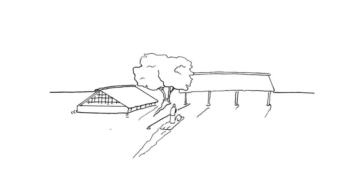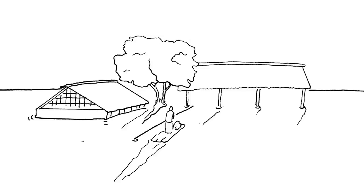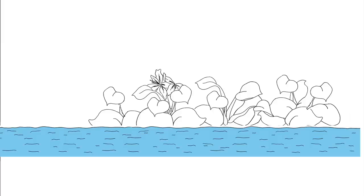In Bangladesh, devastating flooding is being exacerbated by climate change. To combat this, practical action helps vulnerable communities create floating gardens to grow food.